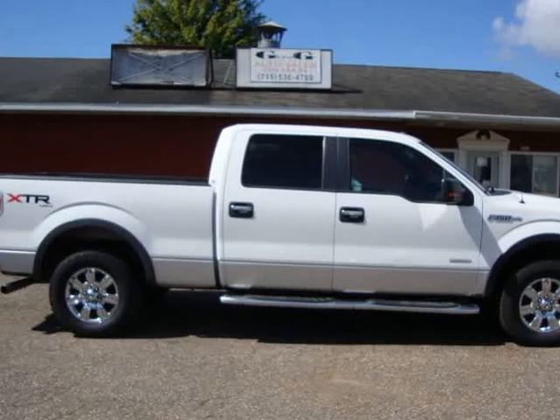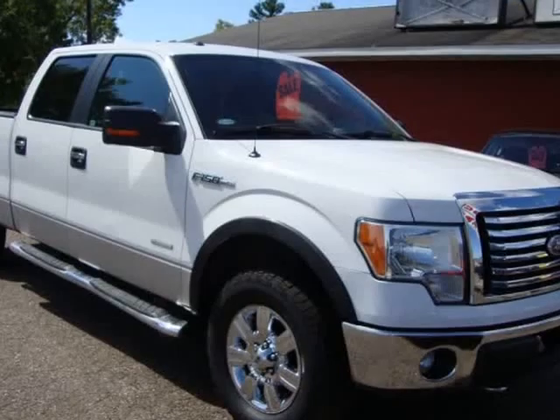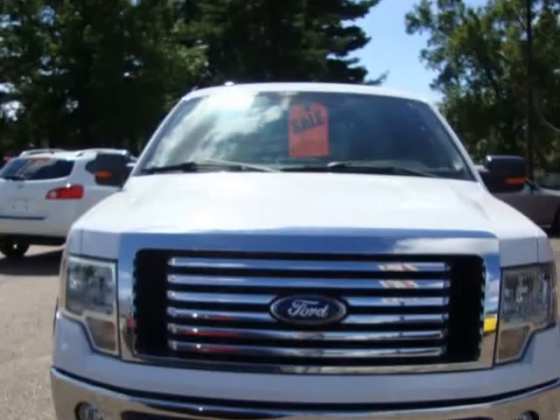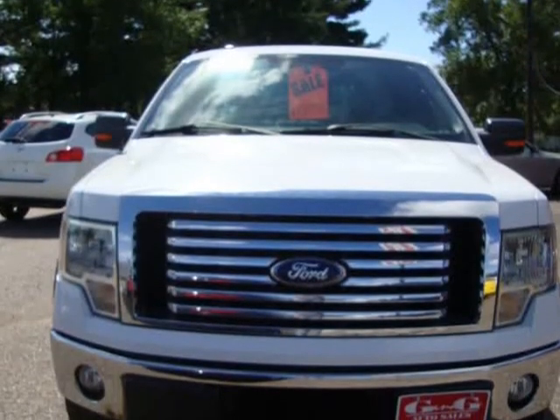This 2011 Ford F-150 is brought to you by G&G Auto Sales. XLT, Crew Cab, 4X4, 3.5 EcoBoost.